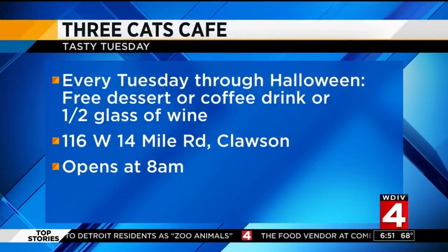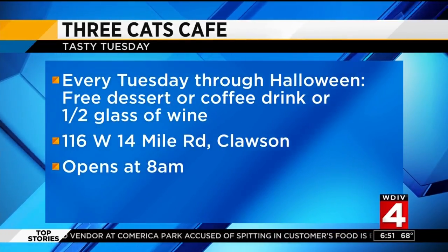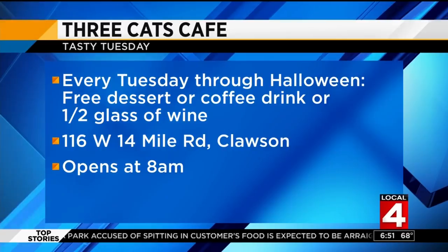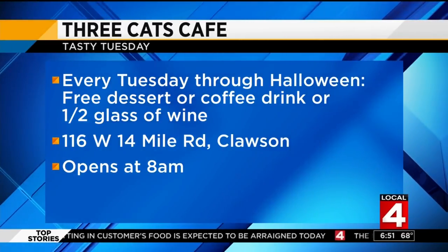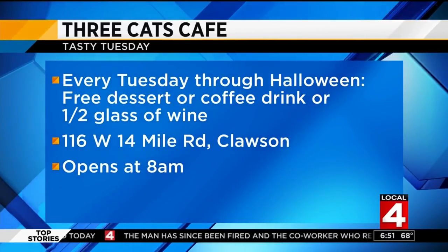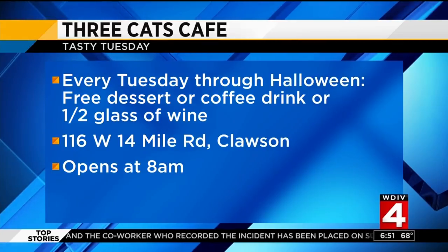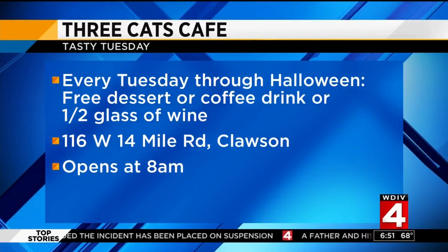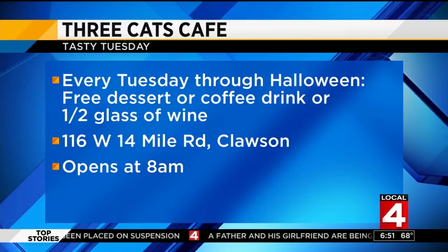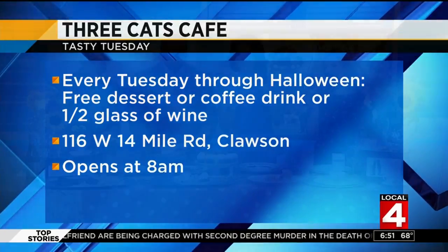What's the deal they're offering, Brandon? Yeah, they're offering a great deal and have extended it. It's this Tuesday and every Tuesday through Halloween — Three Cats Cafe is offering free dessert or coffee, or half off a glass of house wine when you mention Tasty Tuesday. The cafe is located on 14 Mile by Main Street in Clawson and opens at 8 a.m. This is my first time ever trying a veggie burger. I can't even believe it's a veggie burger — it's delicious.